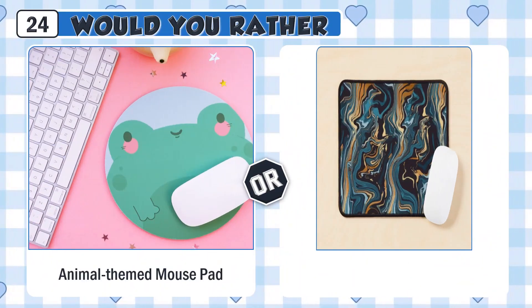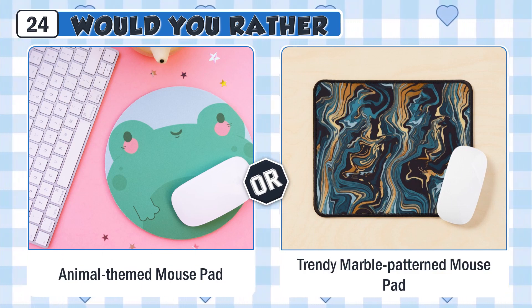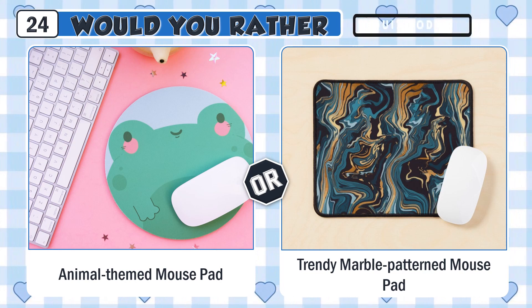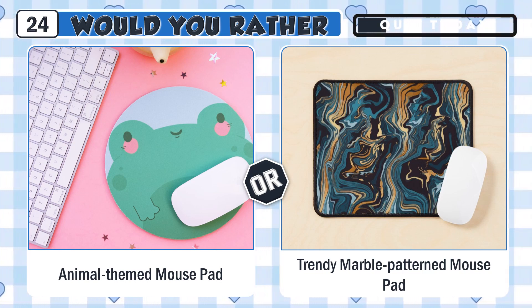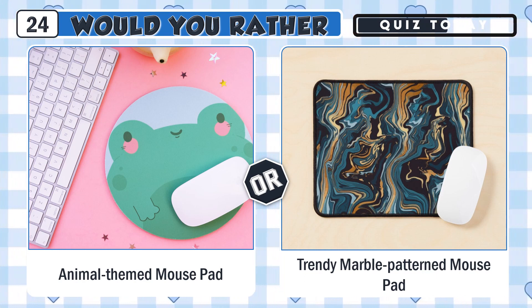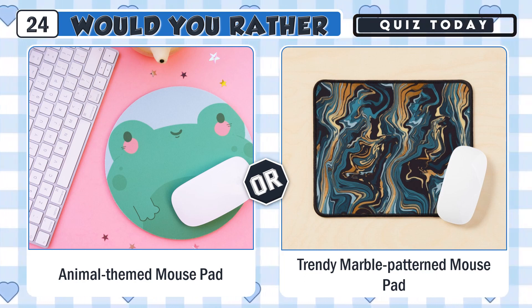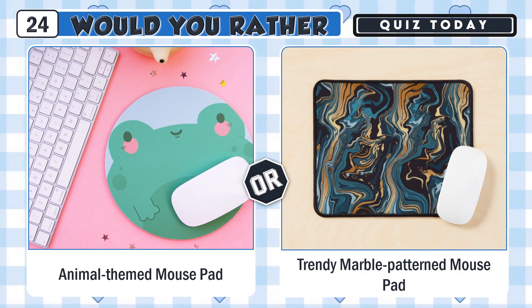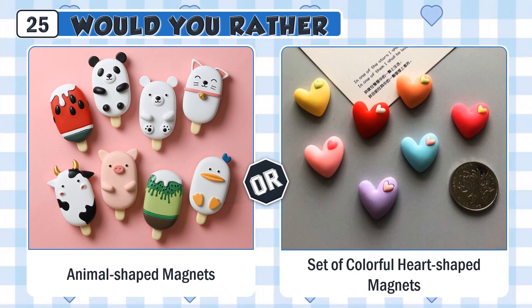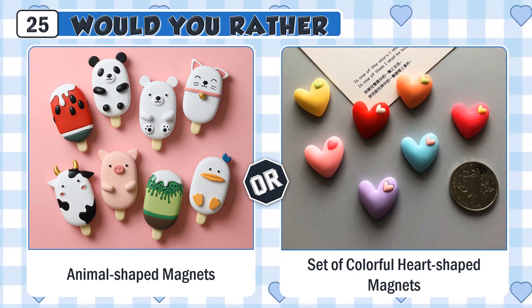Would you rather have a cute animal-themed mousepad or a trendy marble-patterned mousepad? Would you rather use a set of cute animal-shaped magnets or a set of colorful heart-shaped magnets?